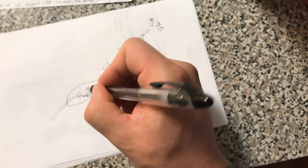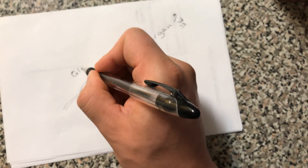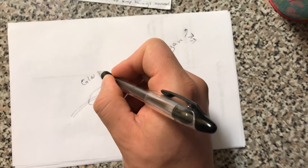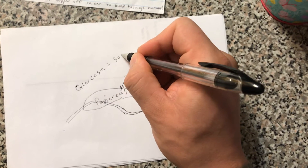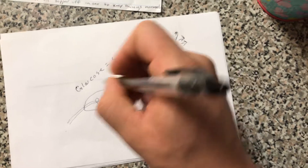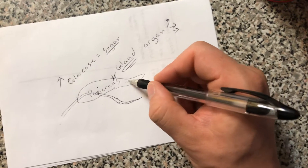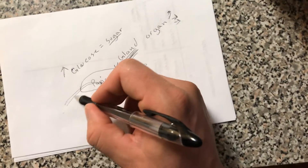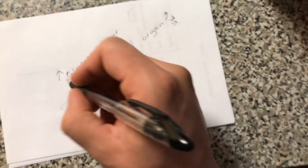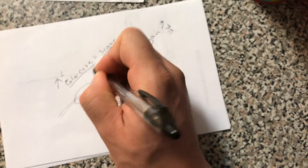...what the pancreas does is that it looks at the amount of glucose in the blood. Glucose, in case you don't know, is sugar — it's just a fancy word for sugar in the blood. So if your glucose levels are too high, the pancreas being the mechanic and the sensory system — first off, the pancreas is going to sense how much glucose is actually in the bloodstream.